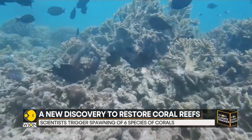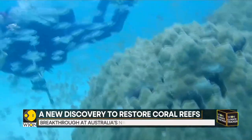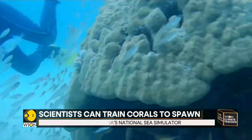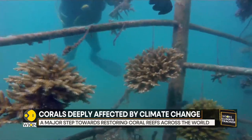A coral reef essentially is a colony of hundreds of thousands of individual animals called coral polyps, and the rise in temperature in the ocean as well as pollution and acidification of the ocean water is now proving fatal for them. It is important to save the corals as they act as a natural barrier.